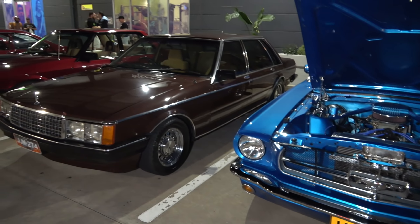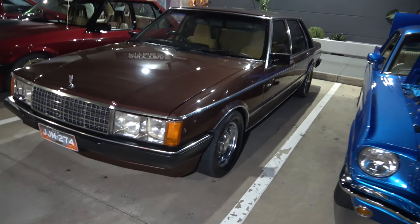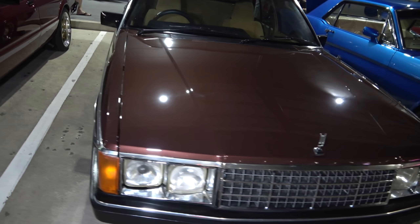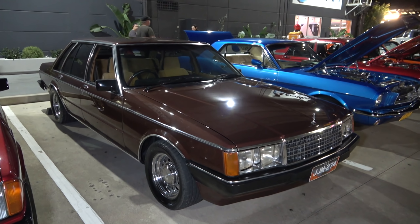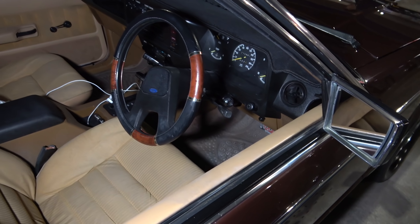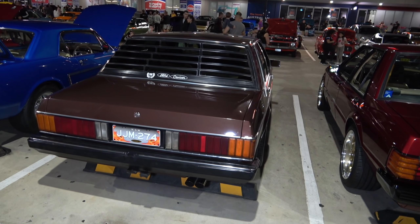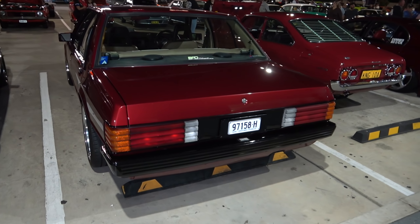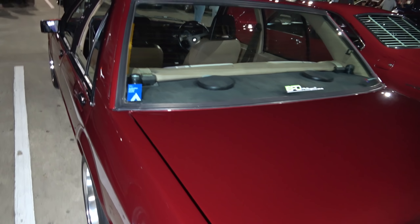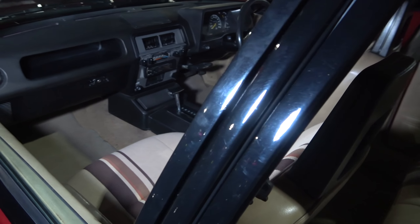And these are the guys over here that did the work — fantastic example. Check out this blue Mustang — very, very nice, very nice colour. And a beautiful feeling. Check it out — there's your interior. As we look at an XE — immaculate.